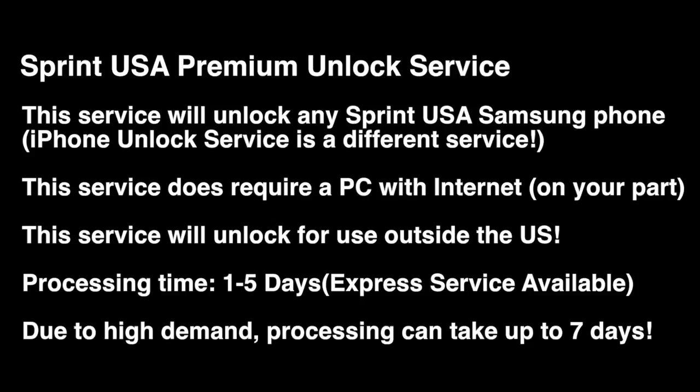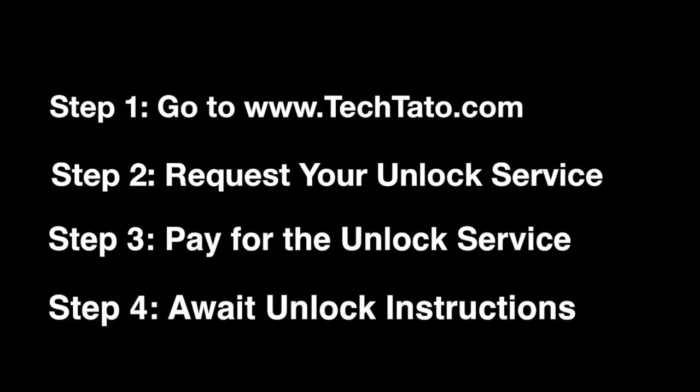This service does require a PC with internet on your part. This will unlock your device for use outside the country. One to five days is the standard processing time, and we do have an express service available.